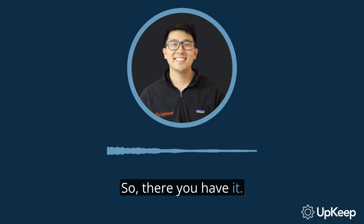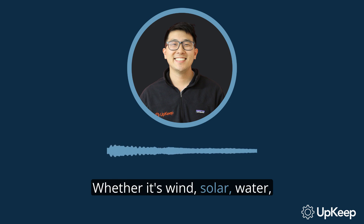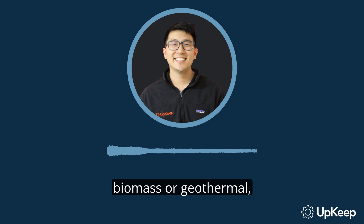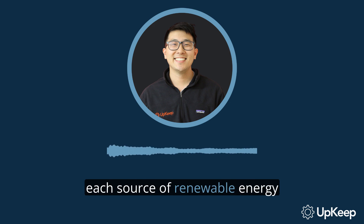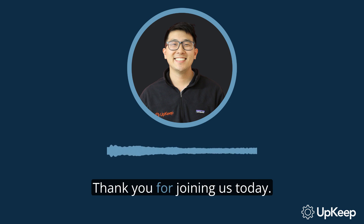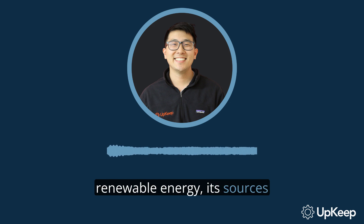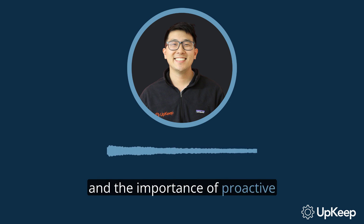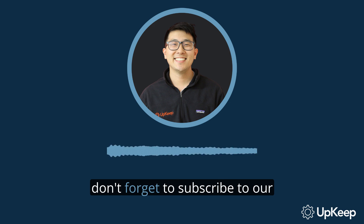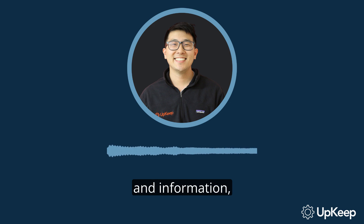There you have it — a quick rundown on renewable energy and how it's created. Whether it's wind, solar, water, biomass, or geothermal, each source of renewable energy has its own unique benefits and challenges. Thank you for joining us today. We've covered the basics of renewable energy, its sources, and the importance of proactive maintenance. If you found this information helpful, don't forget to subscribe to our channel for more insightful content. For additional resources and information, visit us at upkeep.com. We look forward to seeing you in our next video.